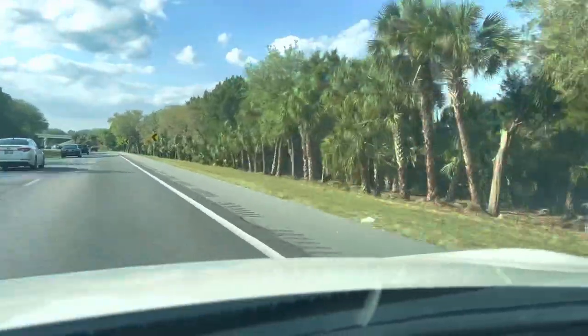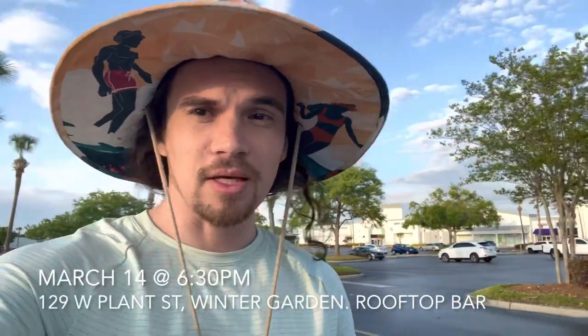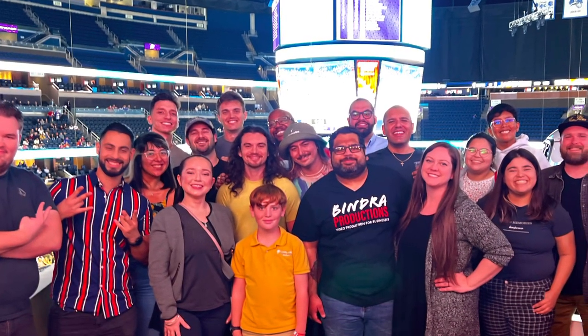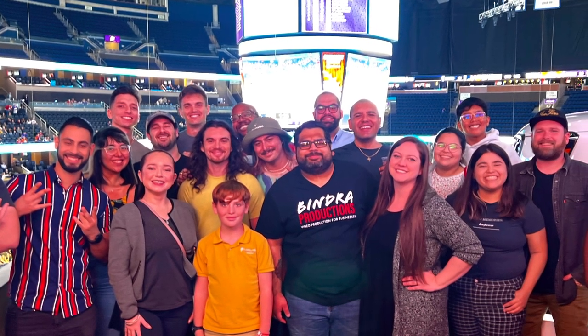You guys always hear me talk about how important networking is. My next Orlando Filmmaker Meetup is March 14th at 6:30 p.m. — this one is an open invite. It's a great opportunity to meet people who live near you that you don't know are in the video world. There are people in there who I've hired and who have hired me. It's just a good opportunity to spread your roots in your network, which is the hardest part — the initial meeting.